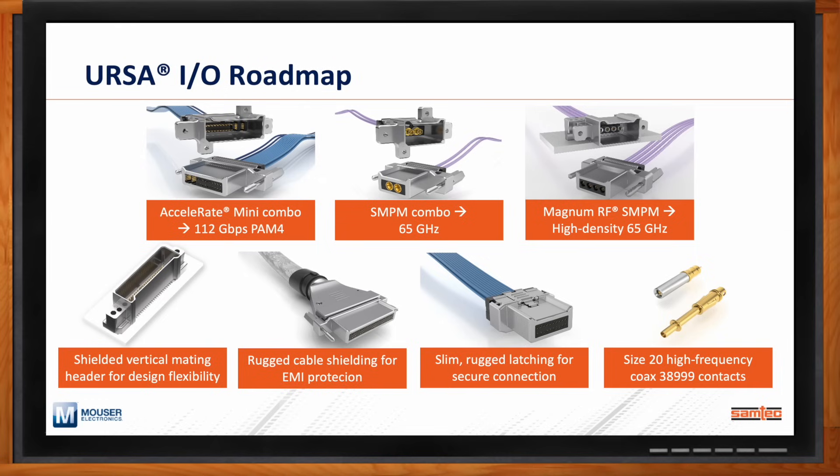We're taking that size 20 contact developed for another program and putting it inside an URSA-IO cable assembly. Another family we've worked on for high-speed board-to-board performance is the Accelerate family — an edge-rate contact system that supports data rates of up to 64 gigabit per second in rugged cable form.